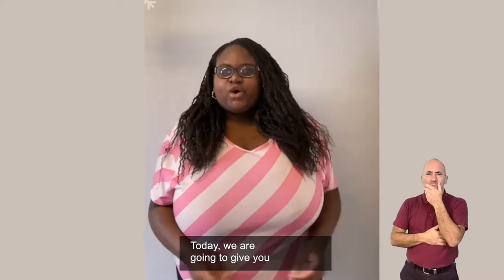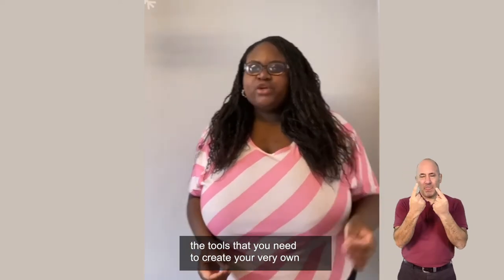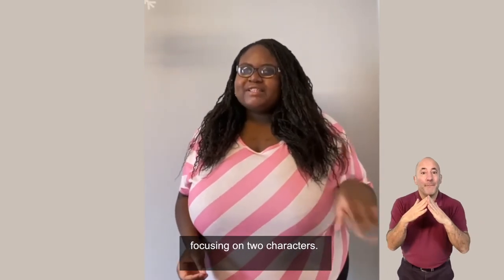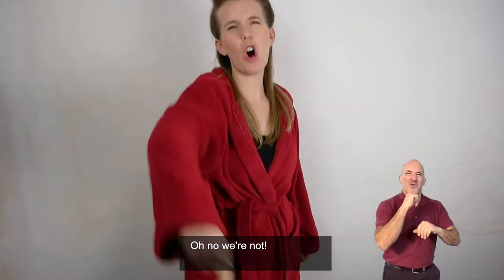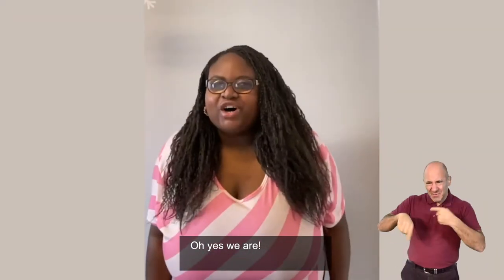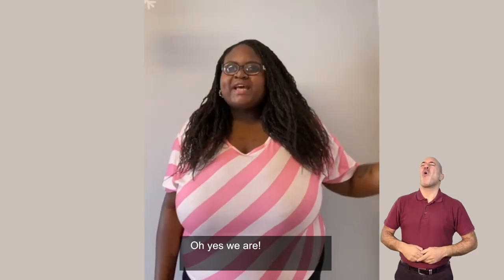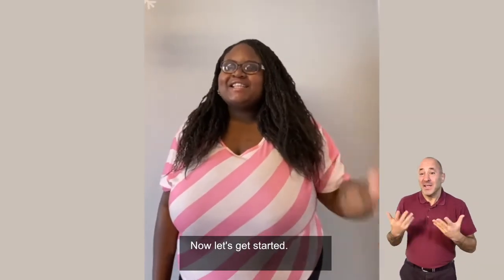Today we are going to give you the tools that you need to create your very own pantomime at home, focusing on two characters. Oh no, we're not. Oh yes, we are. Oh no, we're not. Oh yes, we are. Now let's get started.